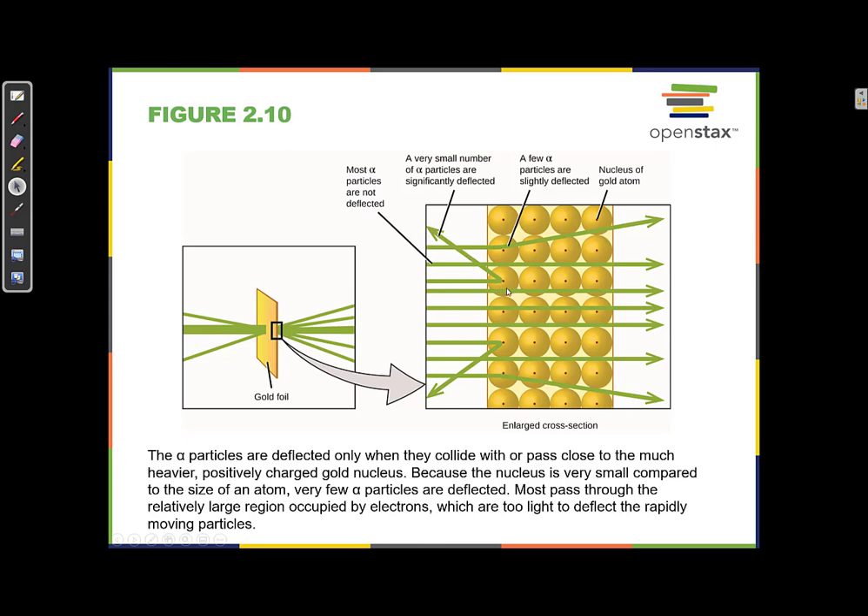Now they knew there were electrons — negative particles — and a positive nucleus that's really small, really dense, and right in the middle of the atom. It kind of looks like a solar system: the nucleus is the sun, and the electrons are out here like the planets.